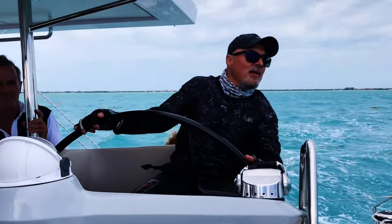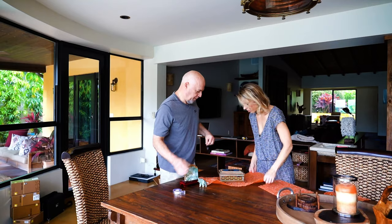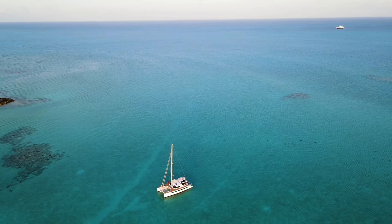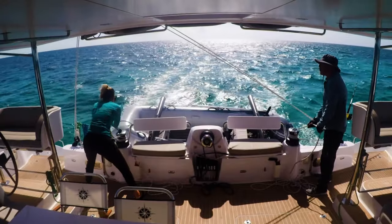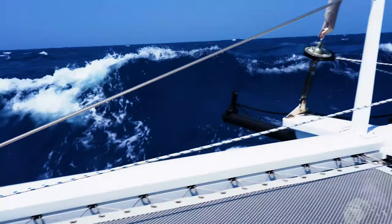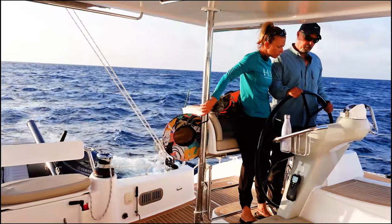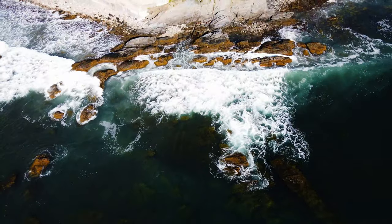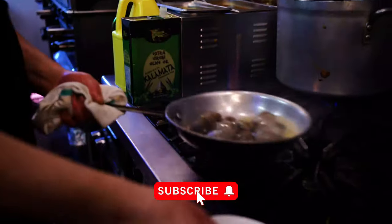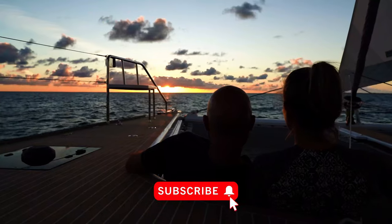I'm Kristin, this is Fabio, and this is our dog Yoda. We sold our home last year and moved aboard our Seawind 1600 catamaran Wanderlust. Over the past year we've sailed the waters of South Florida, the Keys, and the Bahamas shaking down our new boat. We're now setting off on our journey to harbors unknown, exploring the world and connecting with people and places through the local cuisine. Subscribe now to join our voyage.